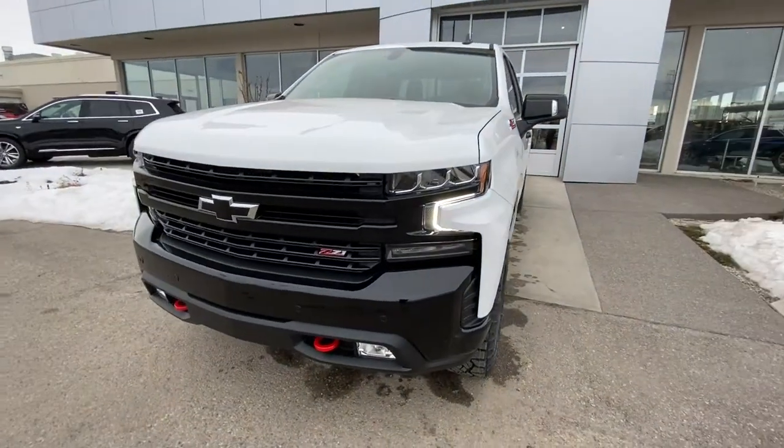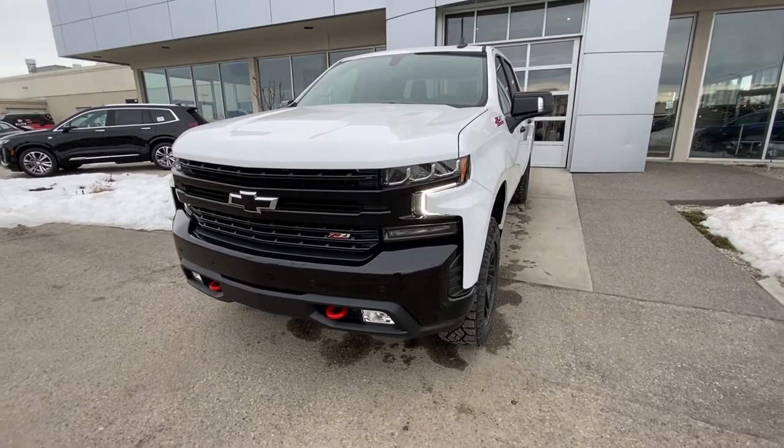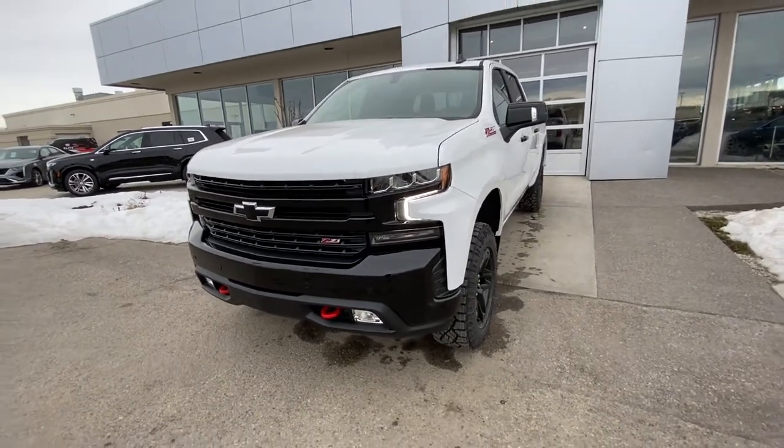At the front of the Trail Boss, you do have the 2 inch factory lift kit giving you that larger stance, blacked out grille and bumper, parking sensors, tow hooks, fog lights, LED daytime running lamps.